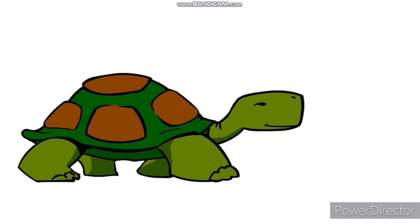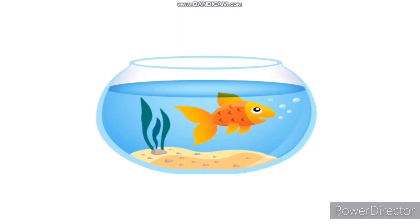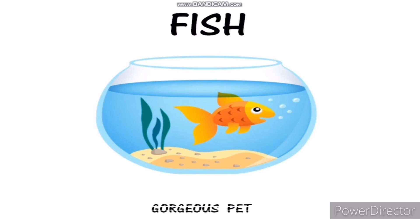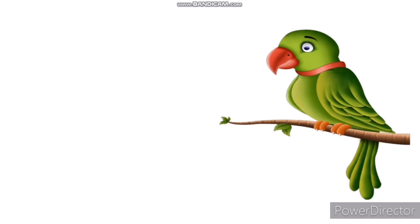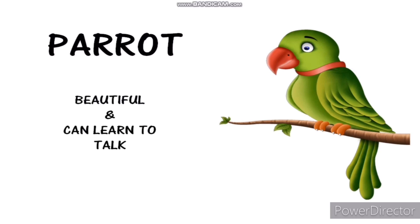This is a tortoise. Tortoises are quiet and attractive. This is a fish. Fish are gorgeous pets. This is a parrot. Parrots are beautiful animals and can learn to talk.